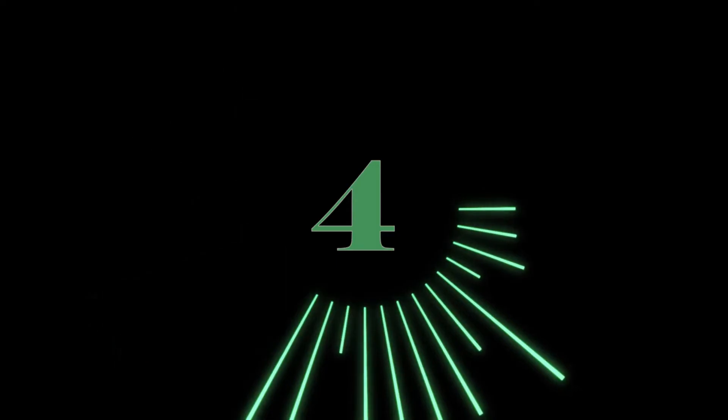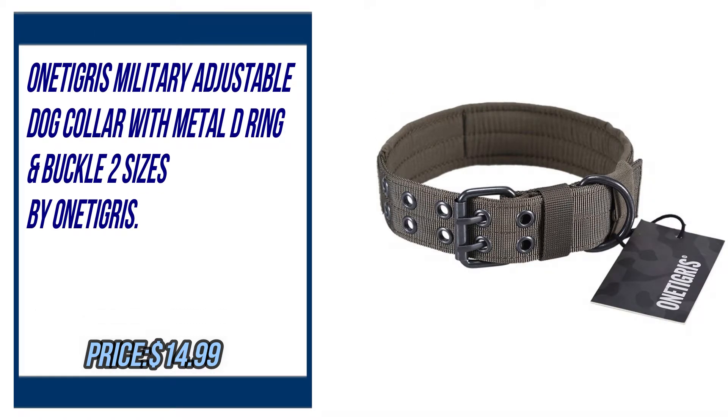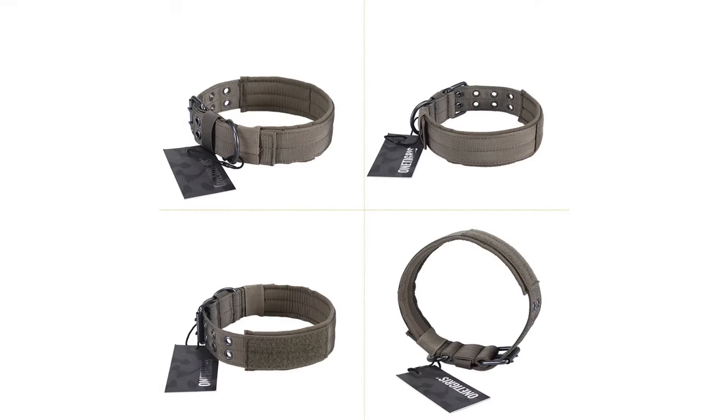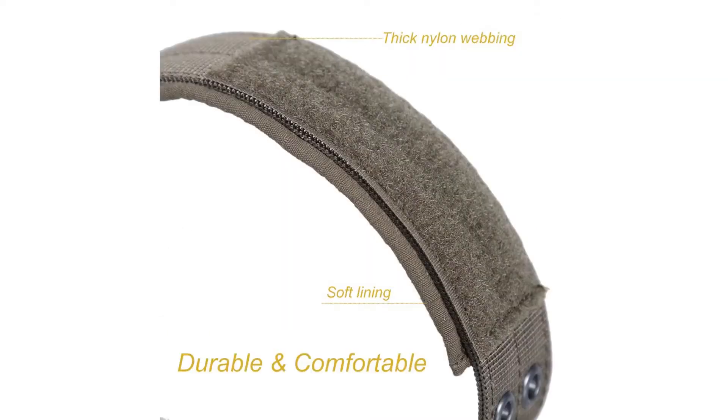Number four: Ona Tigress military adjustable dog collar with metal D-ring and buckle, two sizes, by Ona Tigress. Please check the description to buy the product.